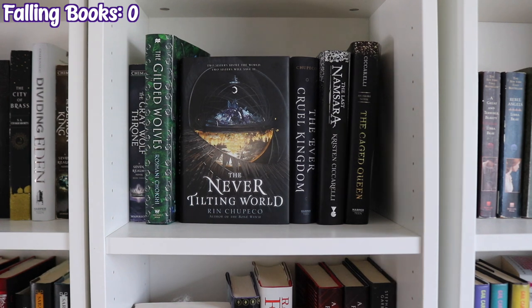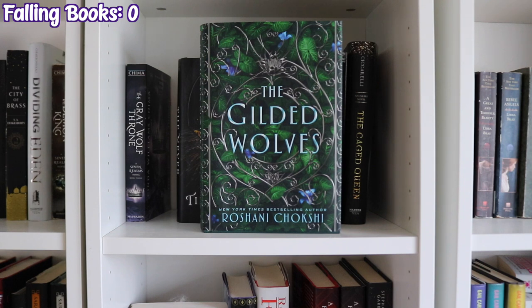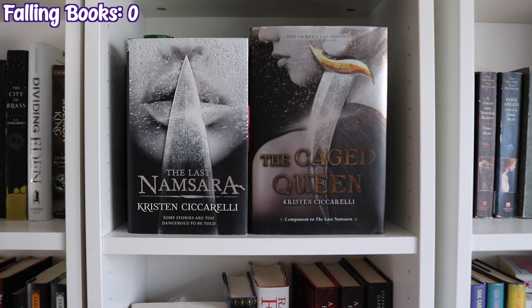The next shelf over finishes off the Seven Realms series with The Grey Wolf Throne, then The Gilded Wolves by Roshani Chokshi, The Never Tilting World and The Ever Cruel Kingdom by Rin Chupeco, and The Last Namsara and The Caged Queen by Kristin Ciccarelli.